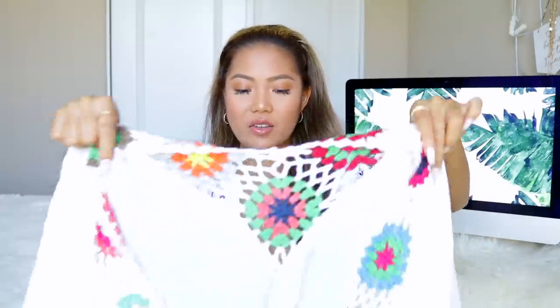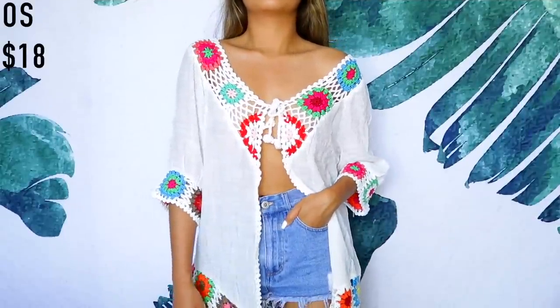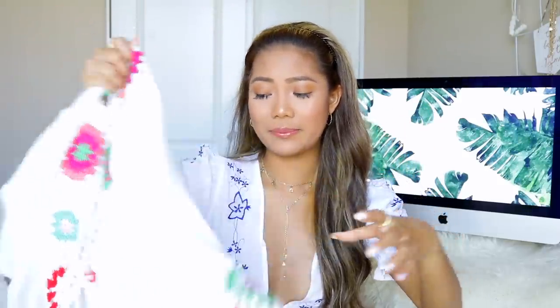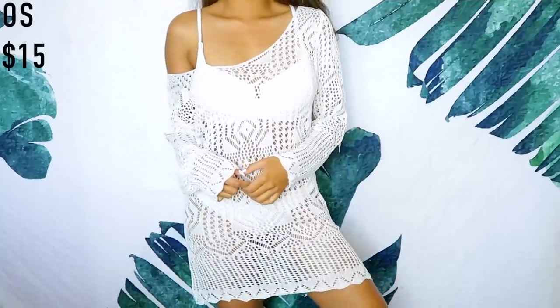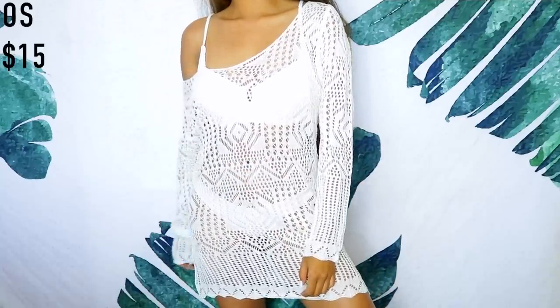Moving on to some bikini cover-ups — I got this white crocheted one. I'm honestly not super excited about it now that I have it, but I feel like I can still get a wear out of it. It's very thin and definitely a bikini cover-up. I also got another bikini cover-up that's very cute and came with a brown belt, which is nice for accessorizing.